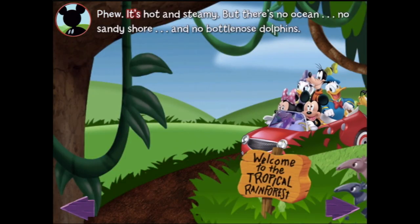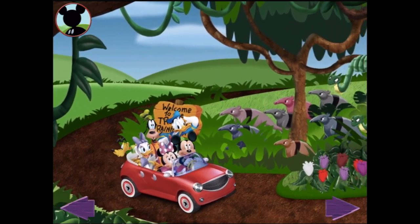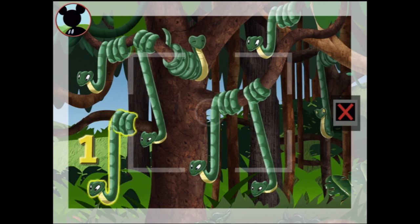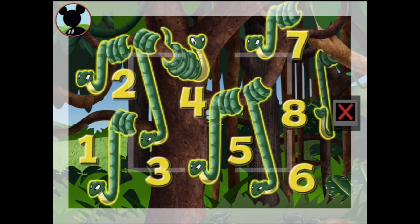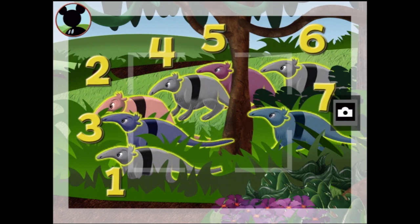At least they're seeing lots of interesting animals! It's hot and steamy but there's no ocean, no sandy shore, and no bottlenose dolphins. Are we there yet, Mickey? Nope, sorry Goofy! Look at those snakes — the detour landed the clubhouse friends in misty rainforest! Maybe I could get a picture of a group of seven rainforest animals. How about these snakes? Those are snakes — one, two, three, four, five, six, seven, eight... that's too many! Those must be anteaters — one, two, three, four, five, six, seven! Now tap the camera — say cheese!